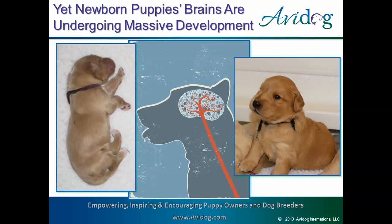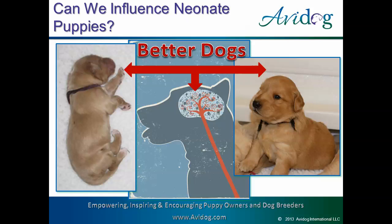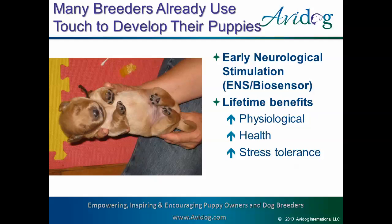There's much more happening inside this neonate puppy than meets the eyes. Over the years, some breeders have wondered if we can take advantage of this period of brain development to improve our dogs. Many breeders are already using this period through early neurologic stimulation, or biosensor. ENS was part of the U.S. Military Superdog Program and was introduced to dog breeders in 1995 by Dr. Carmen Bataglia. ENS is thought to strengthen the dog's physiology by improving cardiovascular performance and strengthening adrenal glands, providing greater resistance to disease and improving stress tolerance and resilience. Like many other breeders, we've used ENS for decades, but we were curious if we could do even more with neonates.